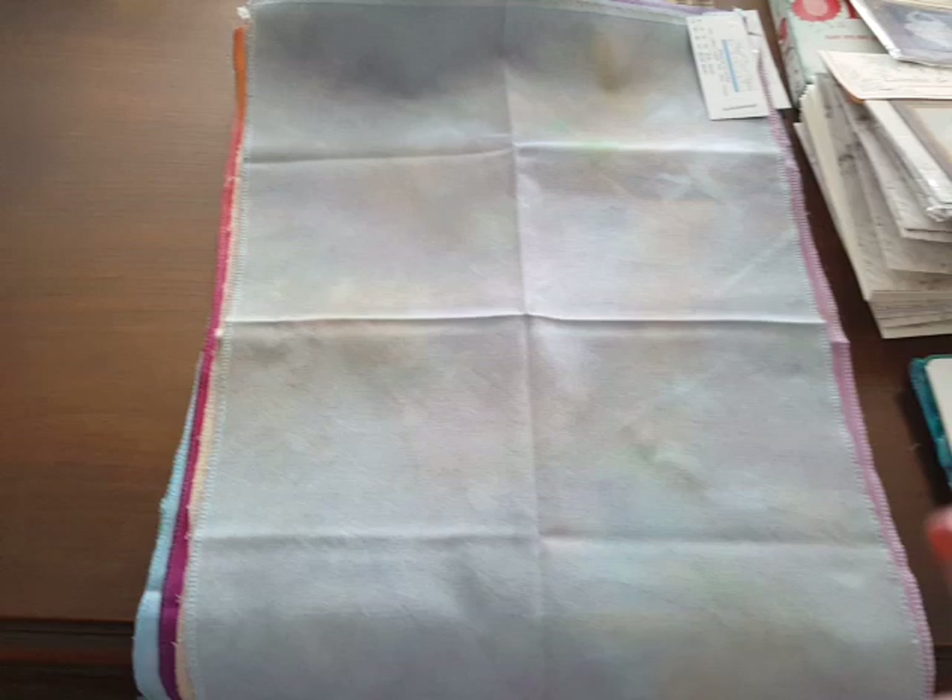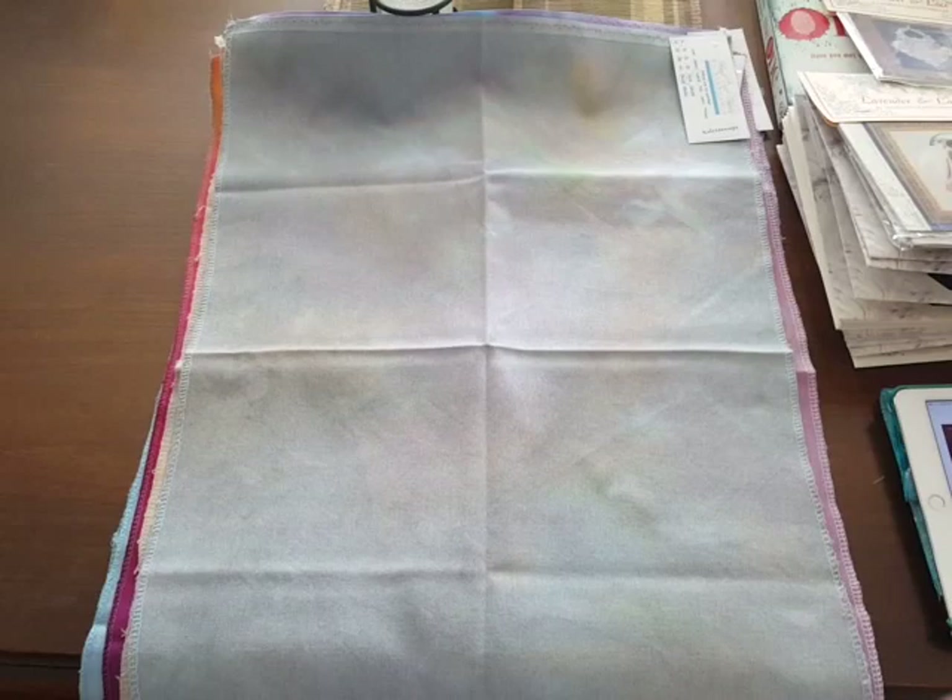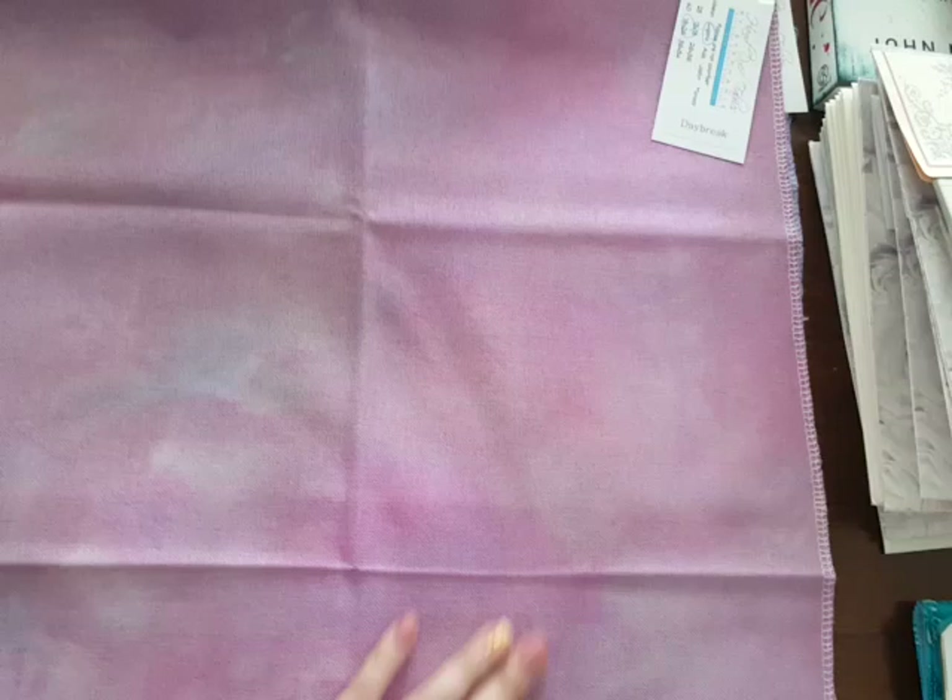This is part of my stash from Hand-Dyed Fabrics by Stephanie. All of the fabric I'm going to show you today is 28 count Lugana. This is Kaleidoscope — it's a really beautiful fabric with golds and greens and purples and blues. Really, really pretty. And this is Daybreak. Really love this one too — pinks and blues. 28 count Lugana is like my favorite fabric now.